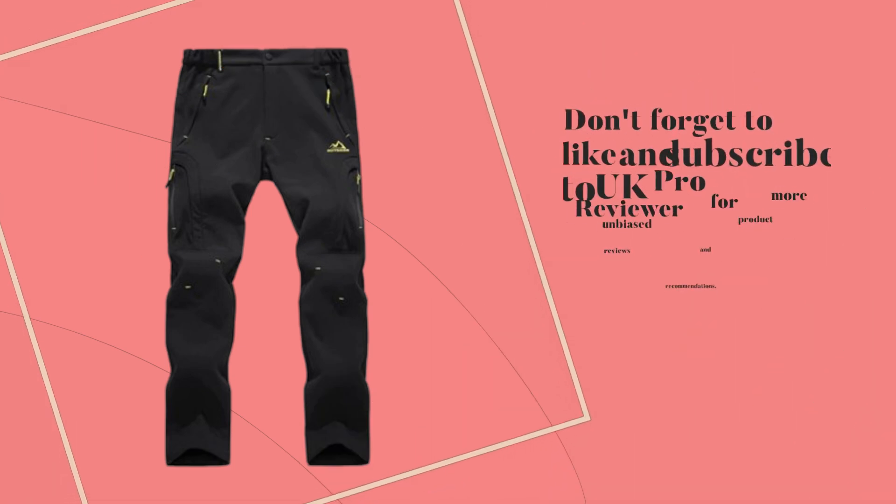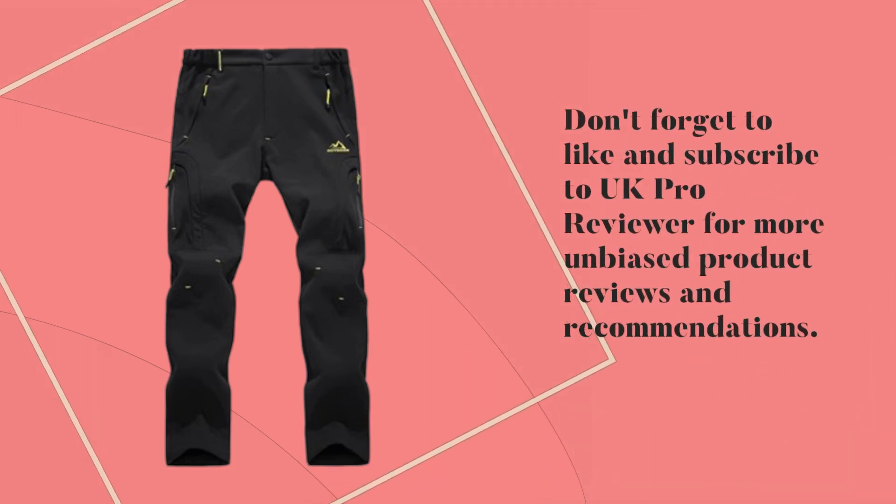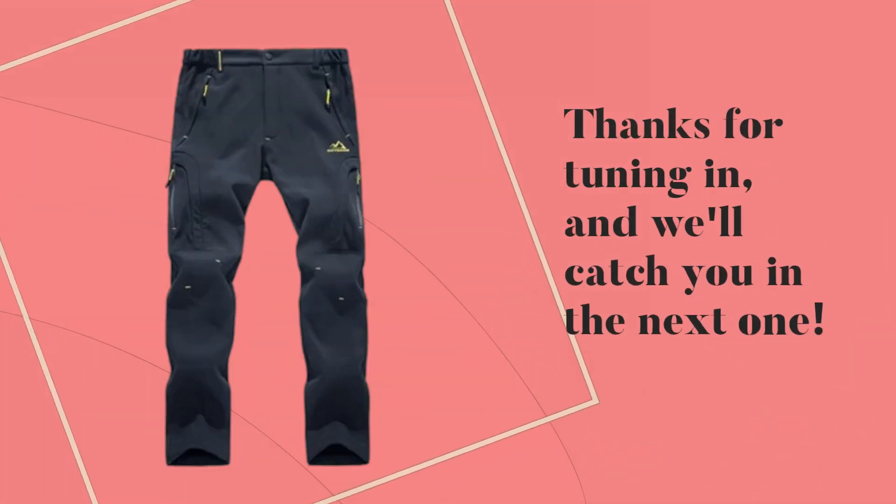Don't forget to like and subscribe to UK Pro Reviewer for more unbiased product reviews and recommendations. Thanks for tuning in, and we'll catch you in the next one.